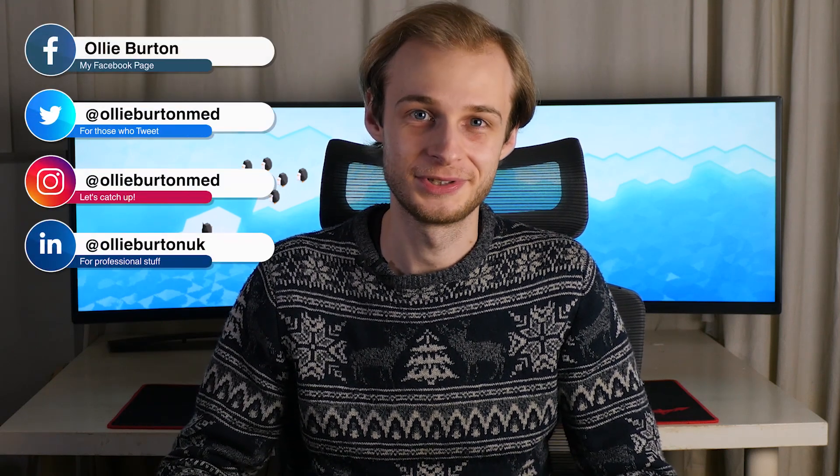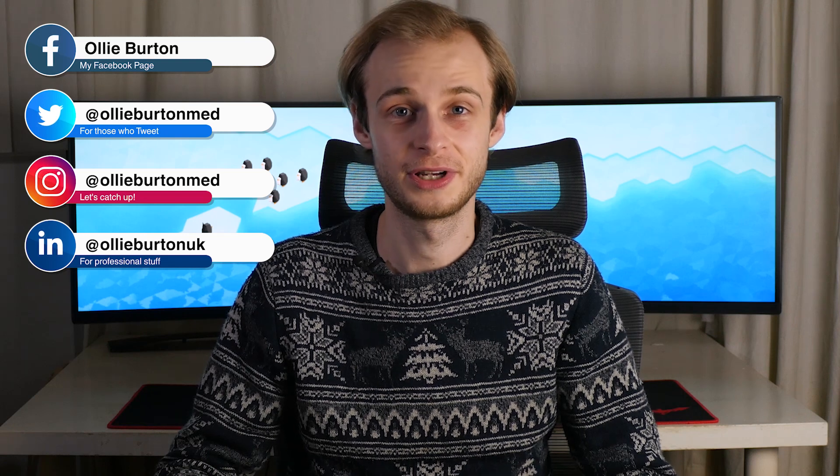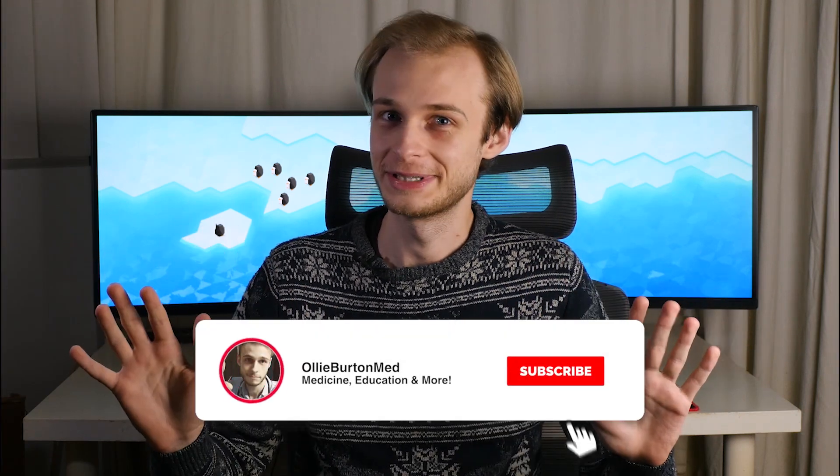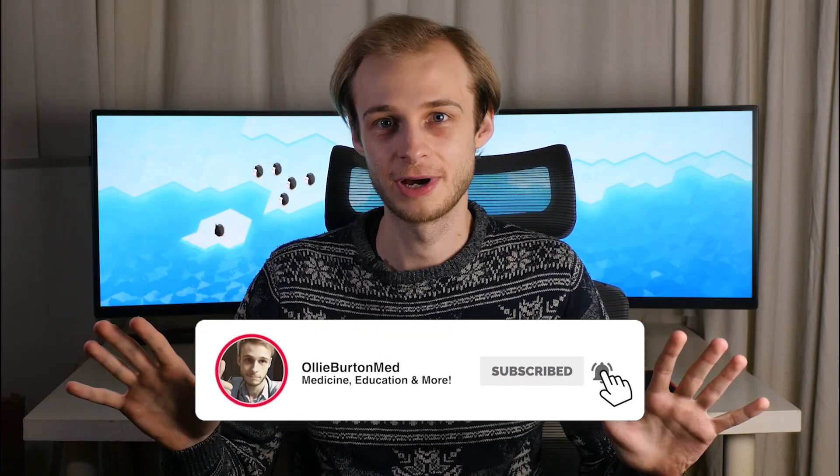Hi everyone, Ollie here. Welcome back to the channel. I am a final year medical student at the University of Warwick on a graduate entry medicine program. This is just going to be a quick update vlog style video. I've not done one of these in quite a long time, so just to catch up with exactly where we are now.